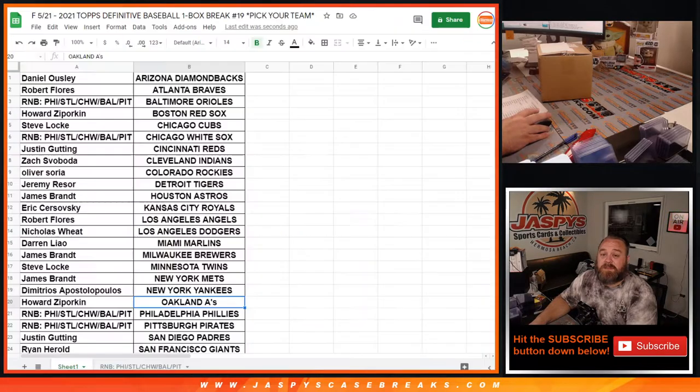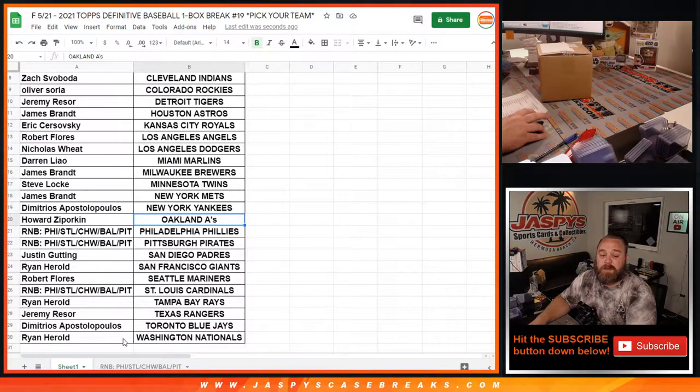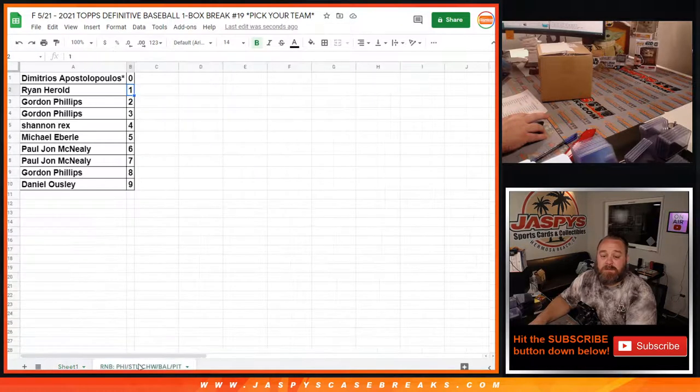This was a Pick Your Team with one random order block. Here's the list of customers from Daniel Owsley and the Diamondbacks down to Ryan Harreld and the Nationals. There's one random number block here, which the randomizer was done and uploaded separately, with results from Dimitri in the zero spot down to Daniel Owsley in the nine spot.